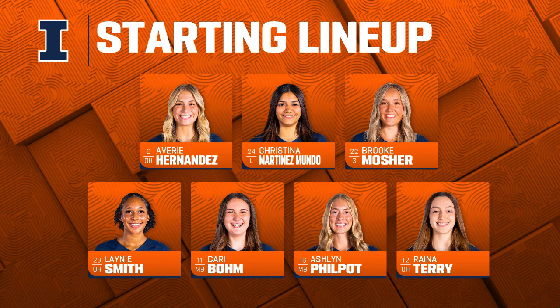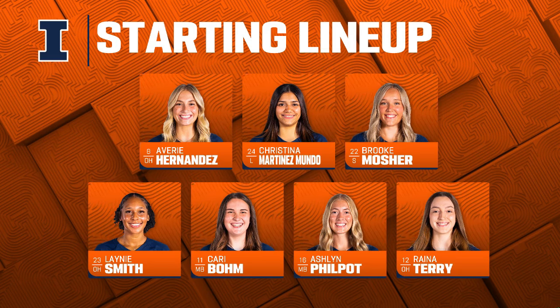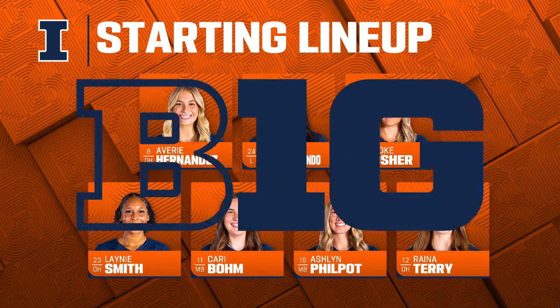For the Illini, Raina Terry is where it starts and finishes for Illinois. Avery Hernandez is always important — when she has 10-plus kills, the Illini usually win. They've won six in a row when Hernandez has gone off on that other pin opposite when Terry is in the backcourt. Chris Thomas knows how competitive these matches are with Purdue, having spoken about that in Chicago earlier this season.